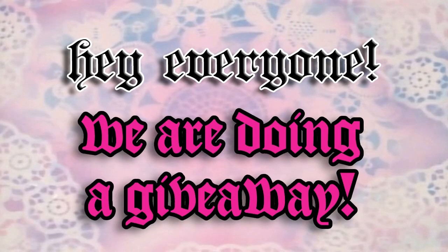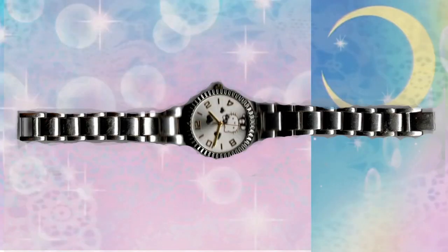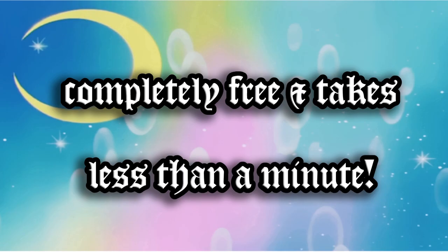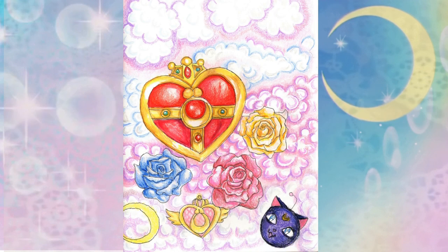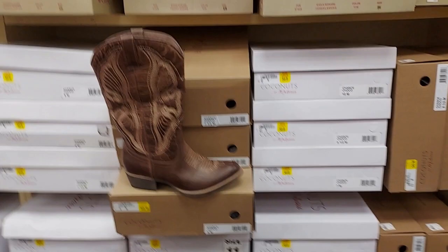Hey everyone, we're doing a giveaway! Three things up for grabs — all you have to do is subscribe and leave a comment. You could win a Sailor Moon wall scroll, Hello Kitty watch, and hand-drawn Sailor Moon art. It's completely free and takes less than a minute. I just need 1,000 subscribers to get monetized — when that happens we'll pick a random video and comment to win the prize. Thank you all for participating!